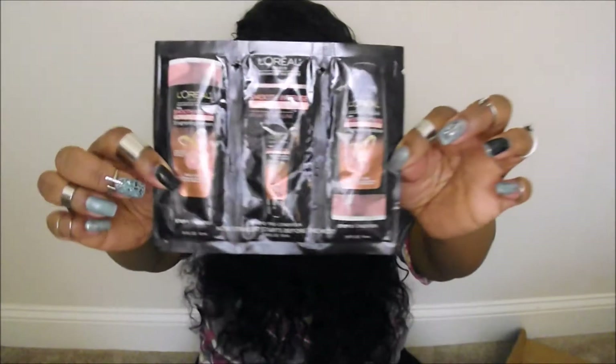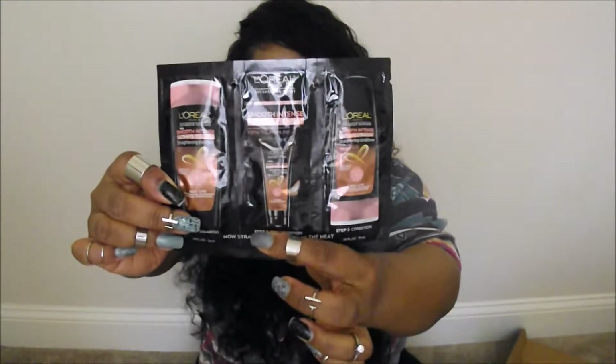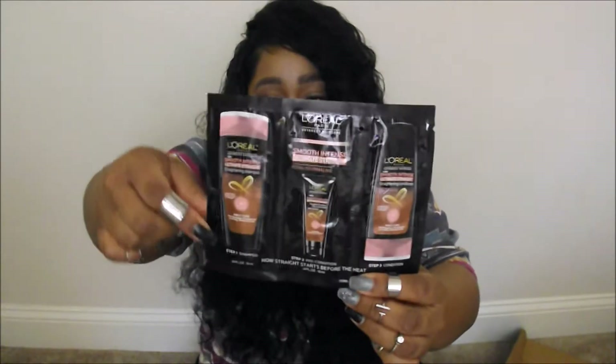We got L'Oreal Paris Advanced Hair Care — I think this is all for straightening. This right here is a straightening conditioner, this is a straightening pre-conditioner, and this is the shampoo — step one, two, and three. It's gonna be really great for when you want to straighten your hair. 'Now straight starts before the heat' — yeah, I think that's pretty cool. I love their makeup and I'm interested in trying their hair stuff.